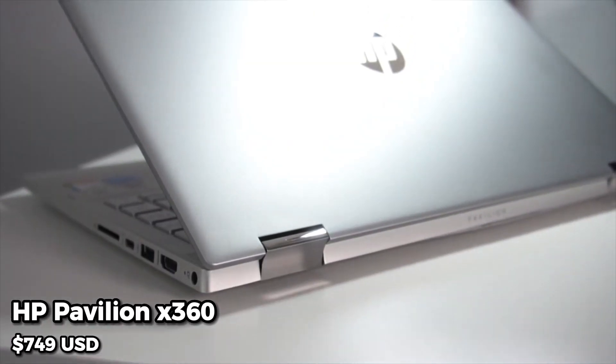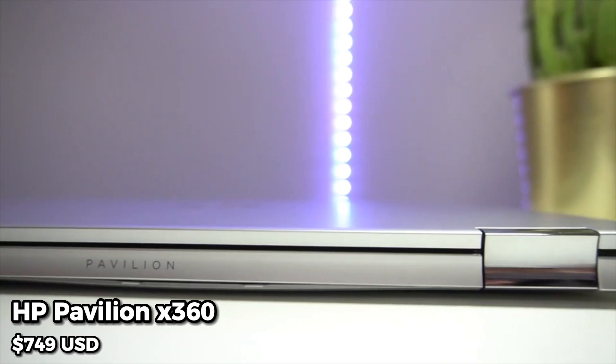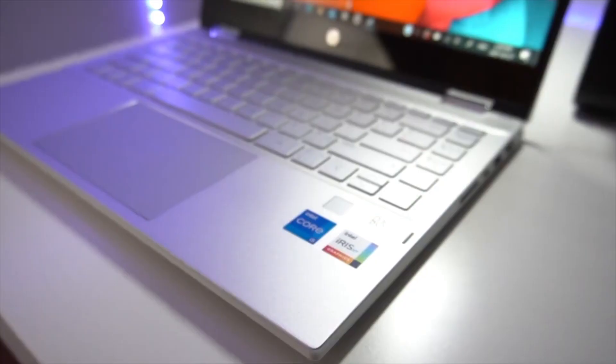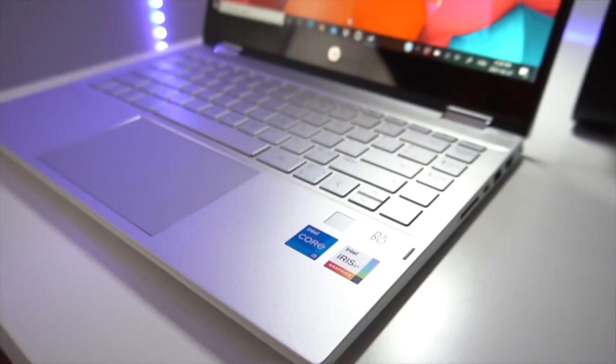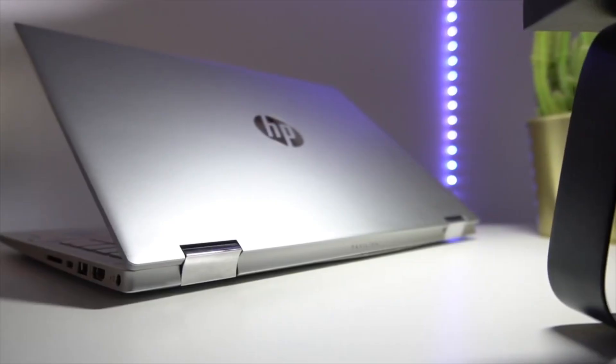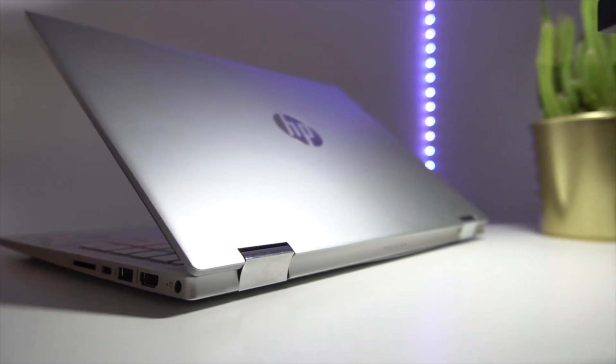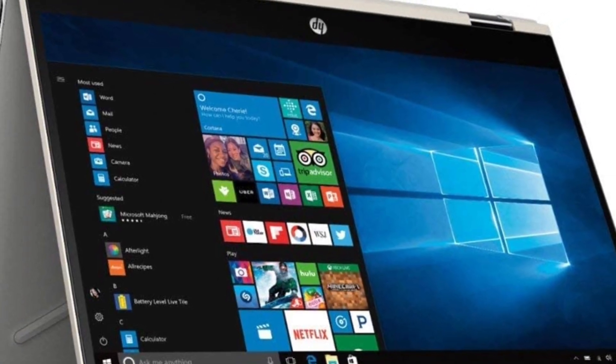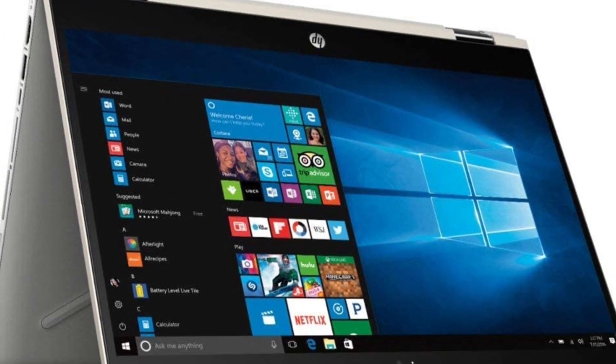Coming in at number 8, we have the HP Pavilion X360. This laptop features a 14-inch HD display, an Intel Core i5 processor, 8GB of RAM, and a 512GB SSD. It also has a 360-degree hinge, allowing you to use it as a tablet or in tent mode.